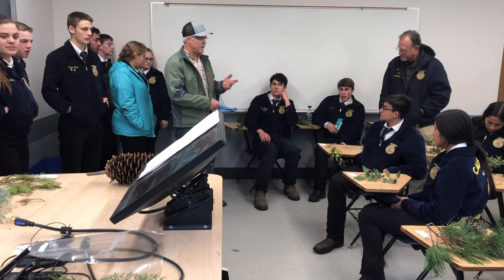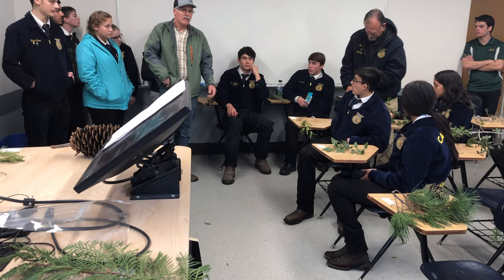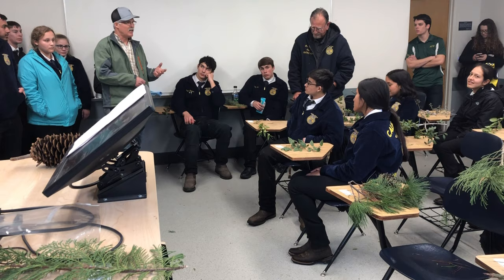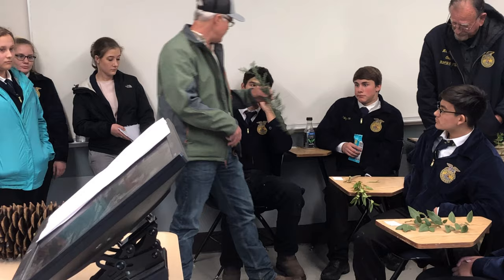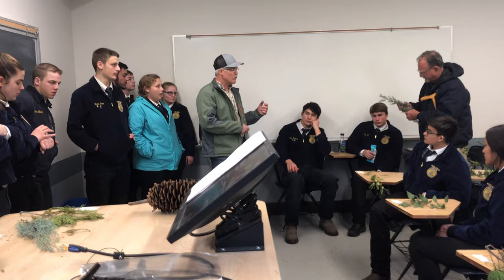When you do plants, a couple of pointers about how to identify them. There are something like 75 plants on the list, but you can categorize them. If you can tell the difference between conifer and deciduous, that helps a lot — as soon as you pick something up and know it's a conifer, that eliminates half the plants on the list. By process of elimination, you can start crossing things off. Find an identifying feature about that particular plant, and sometimes you can even do a little rhyme to help you remember it.